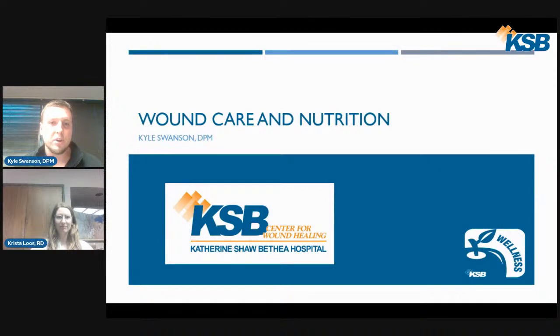I'm Dr. Kyle Swanson from the foot and ankle center along with wellness dietitian Krista Luce, and we are here to present to you tonight about wound care and nutrition. We would like to thank ASB Community Wellness and Erin Fox for sponsoring and setting this up for us tonight.